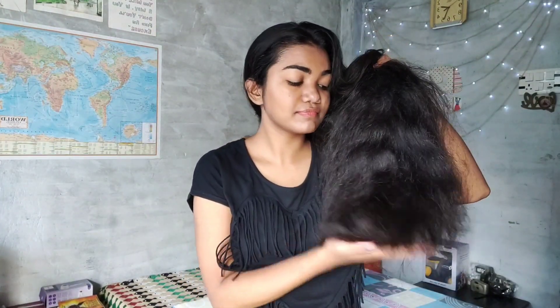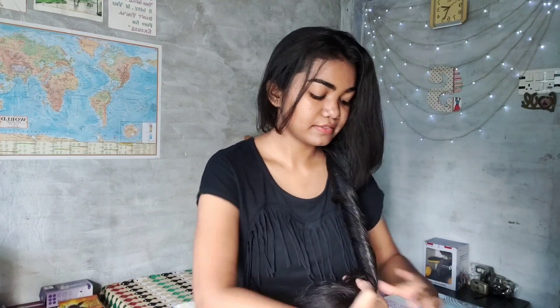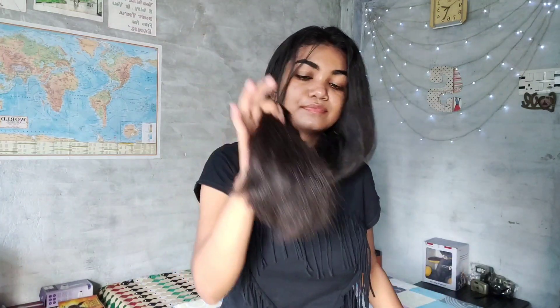The first step is to oil your hair. For oiling I use Parachute 100% pure coconut oil. One of the main steps even before oiling your hair is to comb your hair first. You have to comb your hair at least a minimum of two times before you oil.